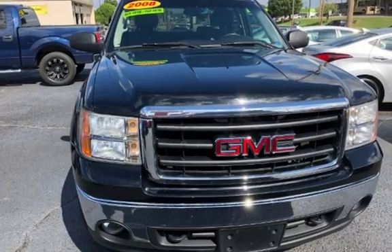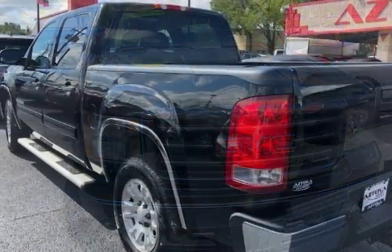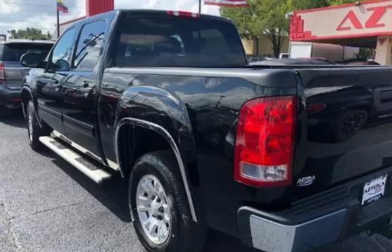This 4-door truck has an 8-cylinder, 5.3-liter V8 engine, with rear-wheel drive and an automatic transmission.